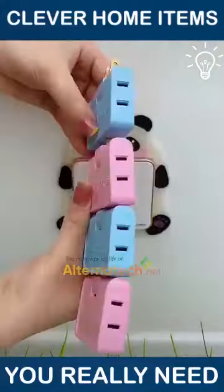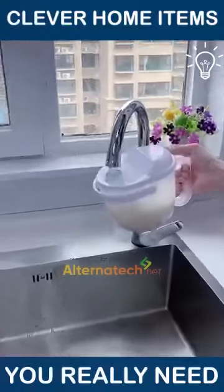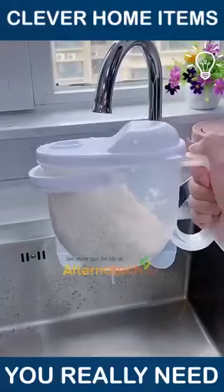Now let's see what this plastic tool is used for. Turns out, it helps you wash the rice in an easier way.